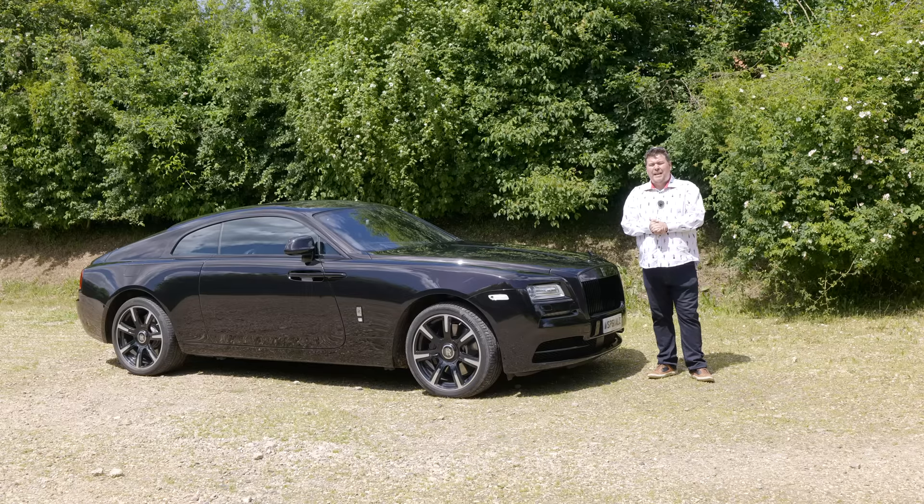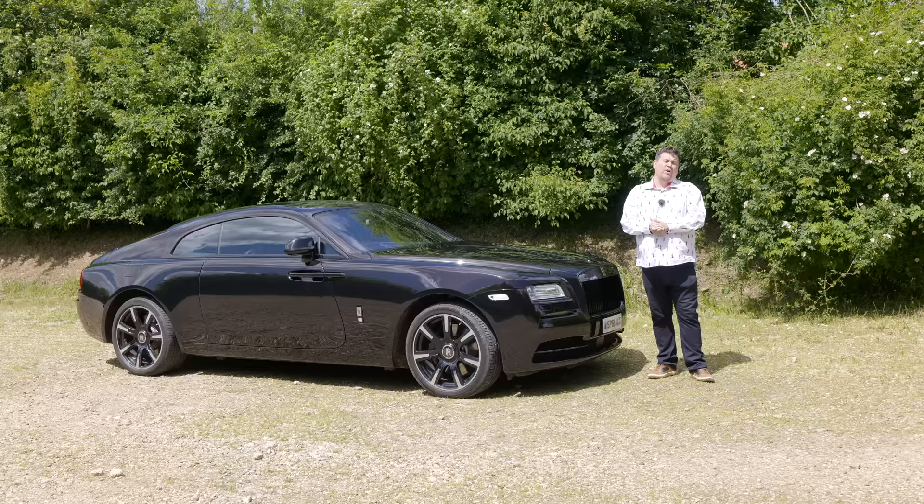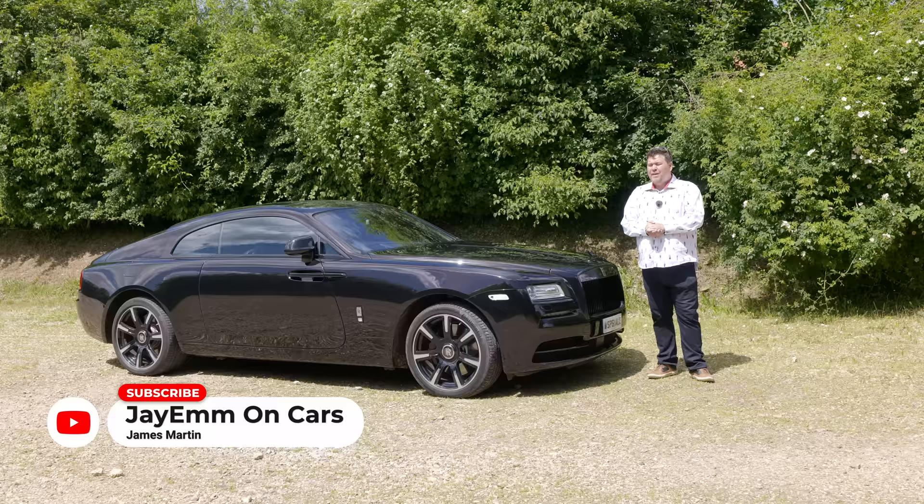Historically, Rolls-Royce have claimed to make the finest motorcars in the world, and if you're looking for something luxurious, that has often been the case. But if you want a car with a more sporting character, they've rarely been the natural choice, often playing second fiddle to their sister company, Bentley.